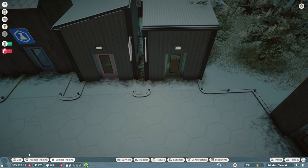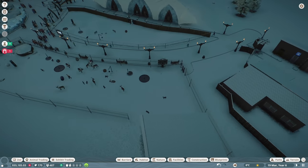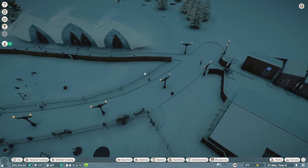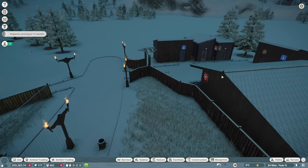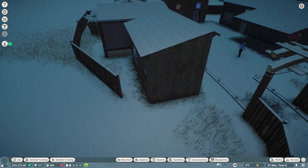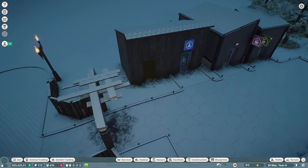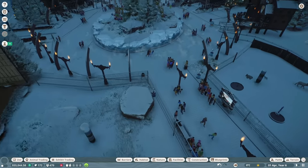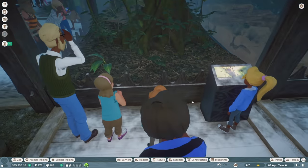I hired two more keepers between this episode and last episode, so we have four keepers total — because two wasn't enough to take care of both the reindeer, the Dall sheep, and the four brand new creatures in the exhibits. They started queuing outside the one keeper hut, so I built a second one. It should accommodate all four keepers just fine. We've also got almost 500 people in the park now! Let's start with the Mexican red-knee tarantula.